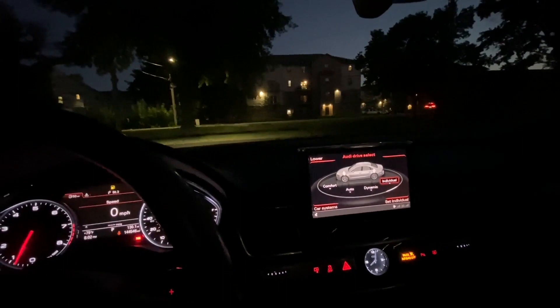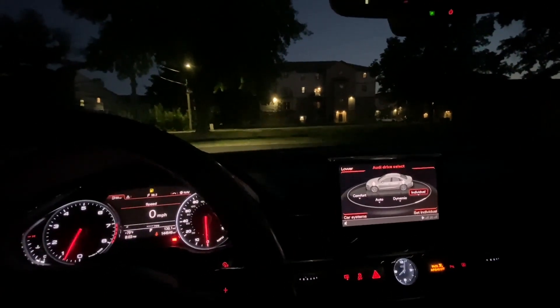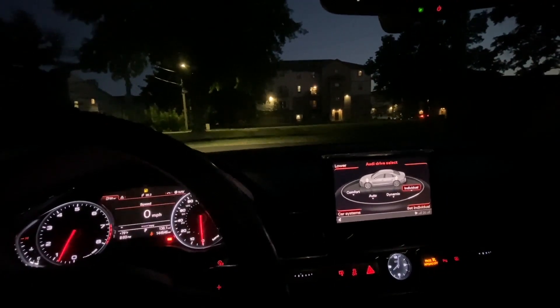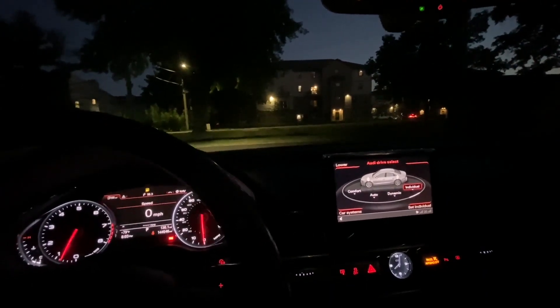You can't see it on camera but I can definitely feel the car raising. Now I'm trying to show you visually how high it is — the gap between the body and the wheel is noticeably larger now.